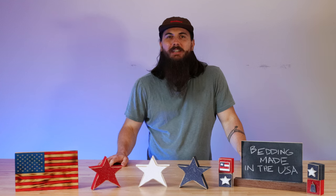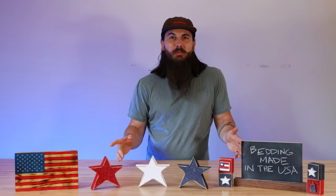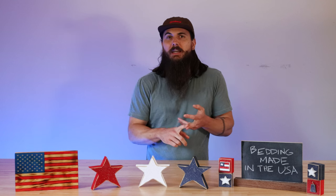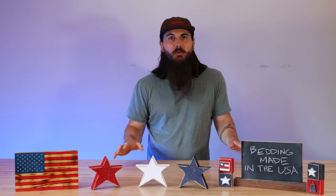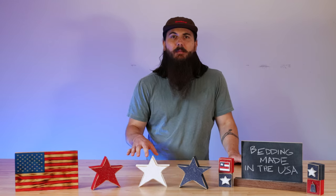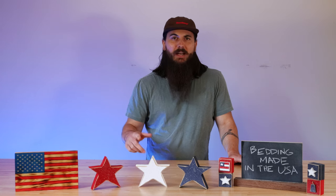Hey y'all, Mike here from allamerican.org and today we're talking about how to find bedding made in the USA. We spend something like a third of our lifetime sleeping, so you might as well have something that's super high quality, that you really enjoy, and is going to last you a very long time when it comes to your bedding products. Today we're talking about how to find bedding that's made in the USA, some of the top brands out there that are producing domestically made stuff, and exposing some of the big brands in the bedding industry and where they're actually made.